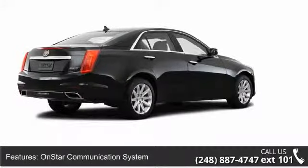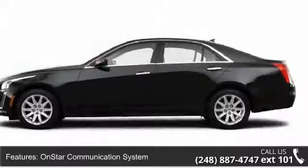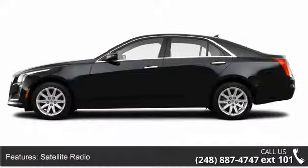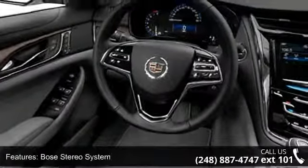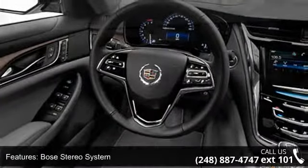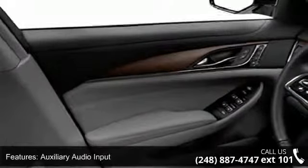Enjoy these notable features: halogen headlights, SCV — speed compensated volume — leather upholstery, power passenger seat, beverage holder, traction control system, running light, and body color bumpers.